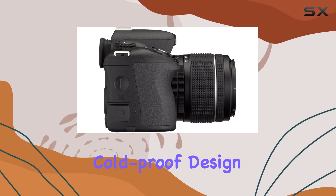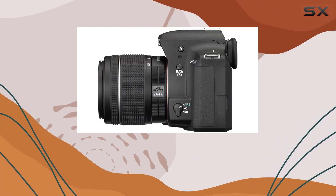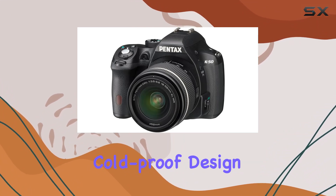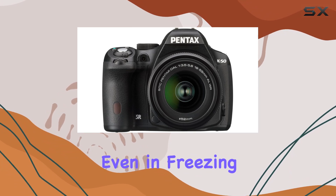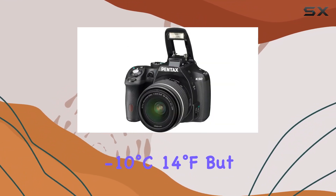One standout feature is the weather-sealed, dustproof, and cold-proof design. With 81 weather seals, this camera is built to withstand any weather condition, from rain to sand. The rugged, cold-proof design makes it your reliable companion even in freezing winter conditions — minus 10 degrees Celsius, or 14 degrees Fahrenheit.